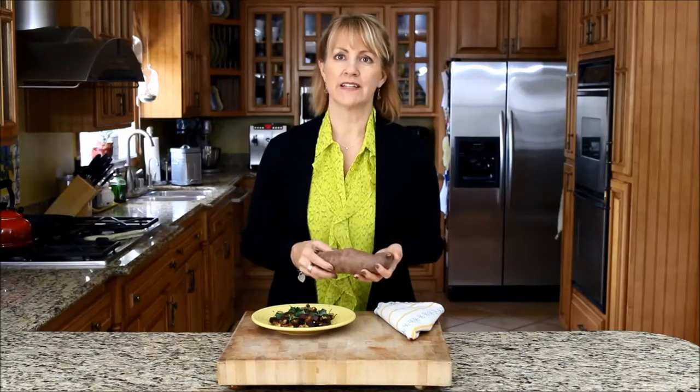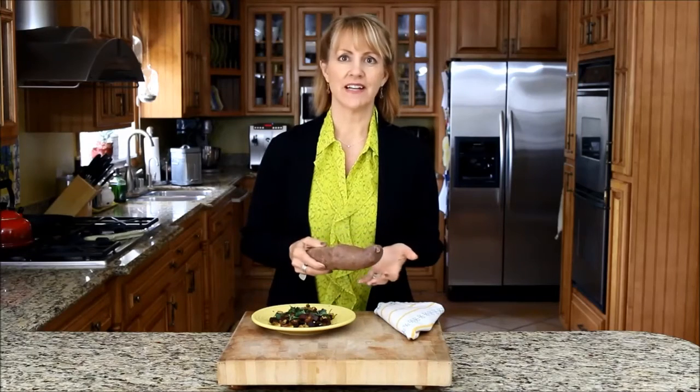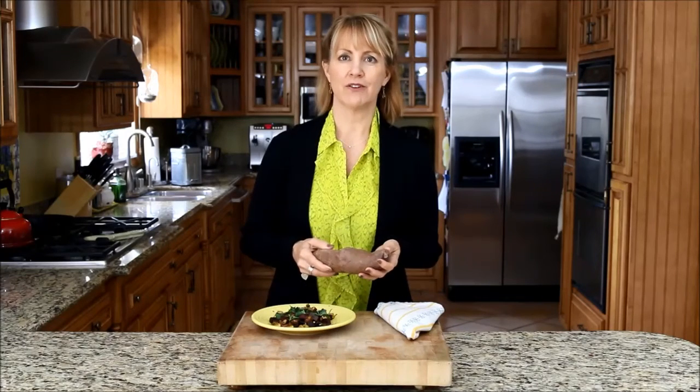You can also mash sweet potatoes simply by boiling them with some water and then mashing them as a simple side dish, or on top of shepherd's pie or a veggie pot pie.